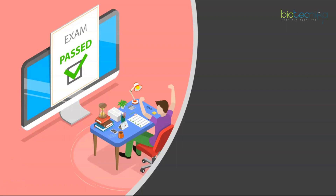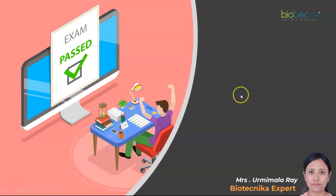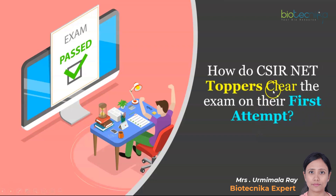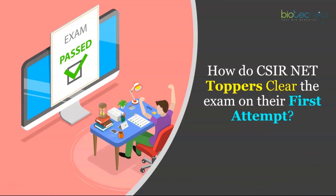Hello and welcome, Biotechnicans, to yet another very important video. If you take the steps seriously, you could be the next CSIR exam topper. How do CSIR NET toppers clear their exam on their first attempt? Biotechnica's 15 years of experience analyzing toppers and taking feedback from them has produced all the ways they used to prepare, so that if you follow the same, you could be the next topper.